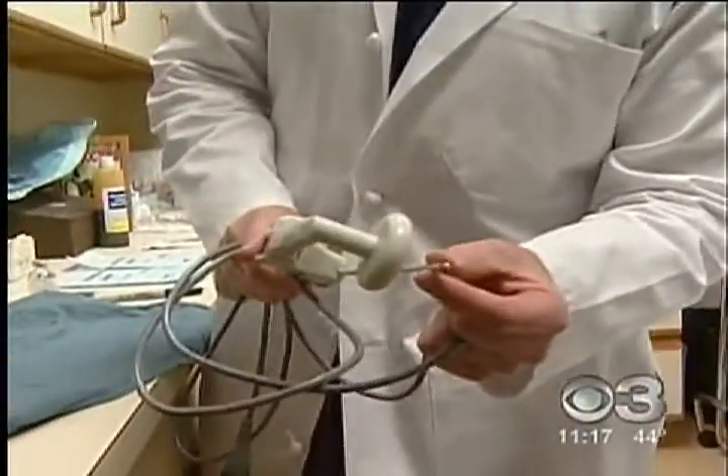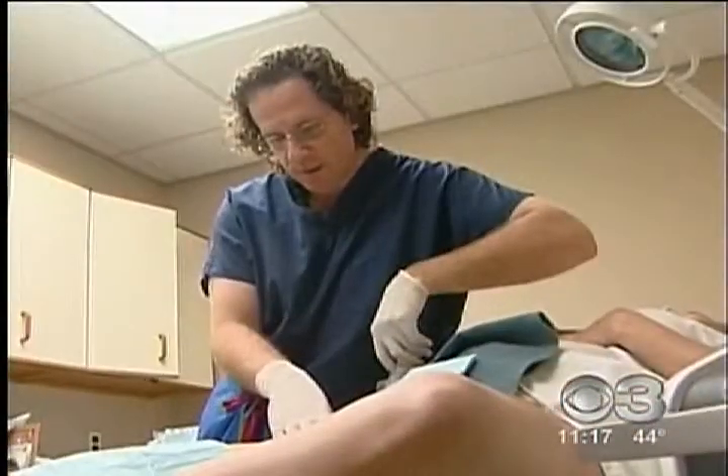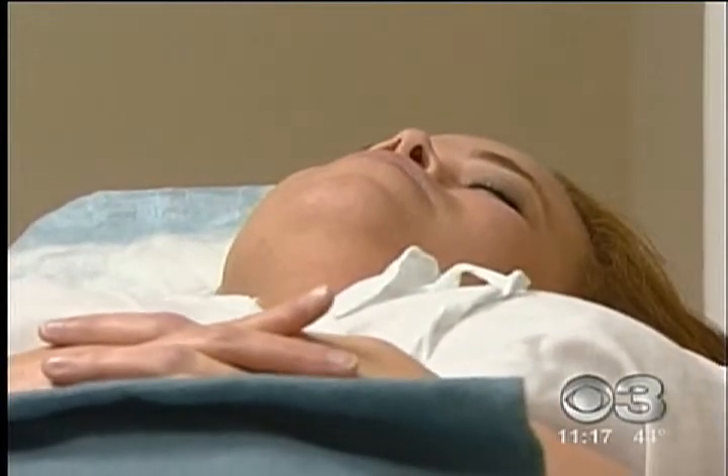"This is the part that's the liposuctioning cannula, and this is the part that's going to rest on top of the skin." Dr. Davis says it's easier and quicker than traditional lipo and is done in the office with mild sedation and a local anesthetic.